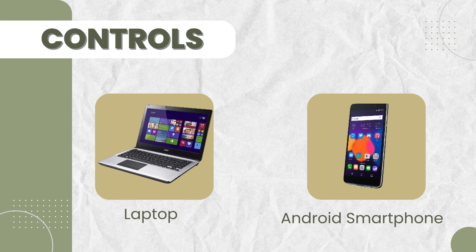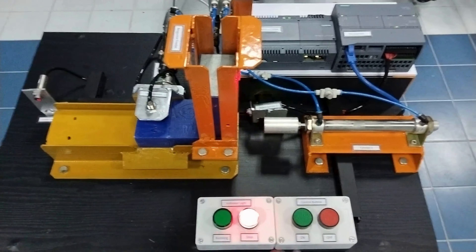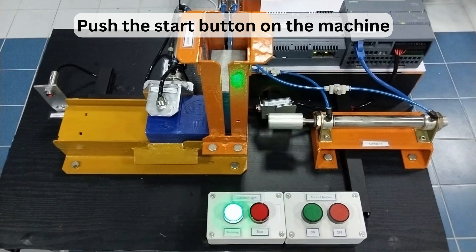An inductive sensor is used to detect the presence of metal, and optical sensors detect objects in the machine. For controls, a laptop or computer is required to run the necessary program and also serves as the control and monitoring interface. An Android smartphone is also used as a control and monitoring interface.